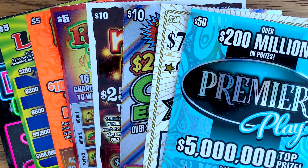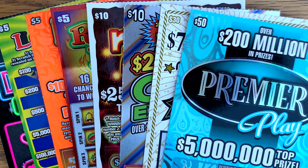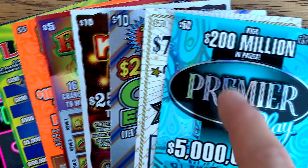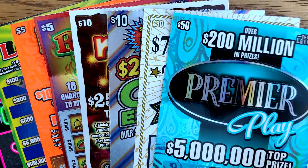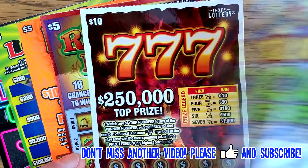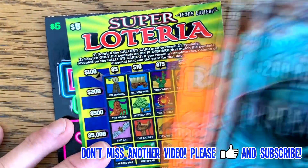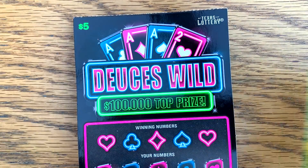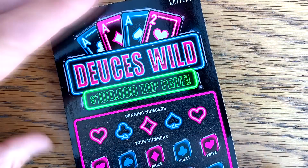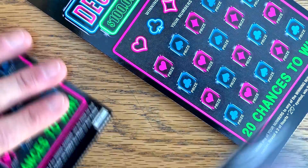Good morning Fixn family and happy new year! Hope y'all are having a great day so far. We're going to have a lot of fun in 2020, so I thought we'd start off the year big with $140 for the tickets, including a $50 and $30 ticket. I got a Premier Play, $750 million winner's circle, $200 million cash explosion triple sevens, three red hot slots, one bonus seven, one Super Loteria, and three deuces wilds. Went to several different stores and picked these up today.